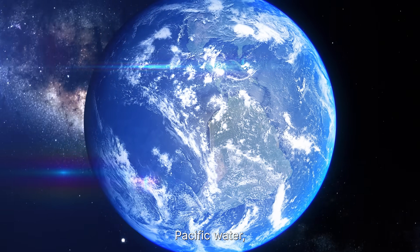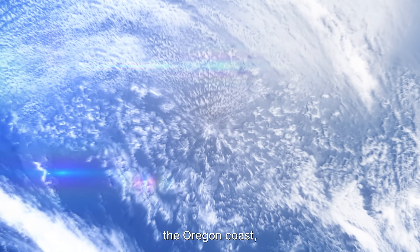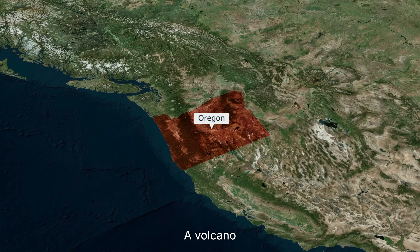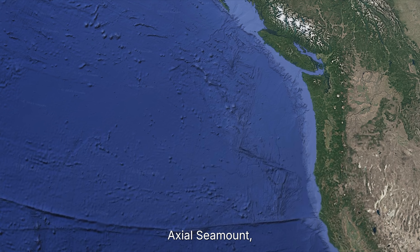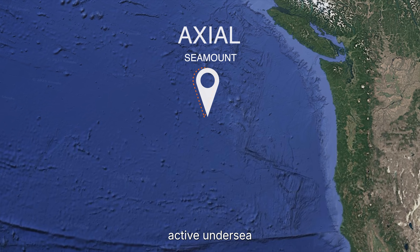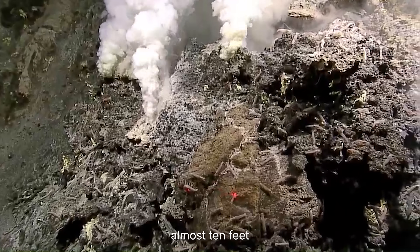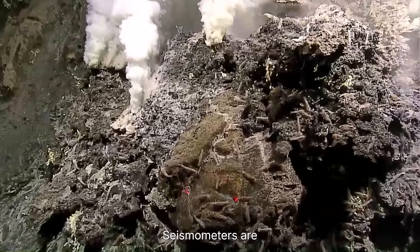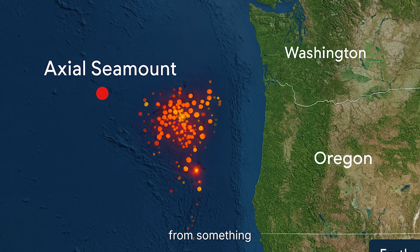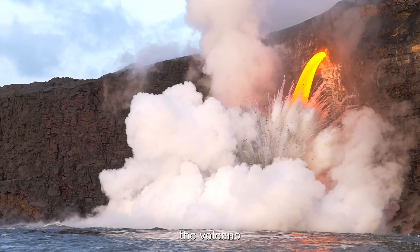Beneath nearly a mile of frigid Pacific water, something enormous is stirring. Just 300 miles off the Oregon coast, where light never reaches and pressure could crush a submarine, a volcano is waking up. It's called Axial Seamount, and scientists say it's America's most active undersea volcano. For months now, the ocean floor above it has been rising, almost 10 feet higher than before. Seismometers are detecting over 1,000 microquakes per day, each one a heartbeat from something deep below. The last time this pattern appeared, the volcano erupted.